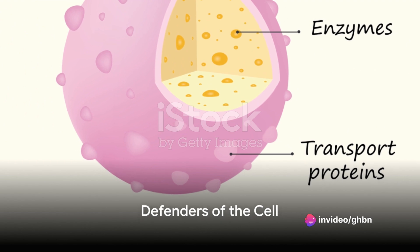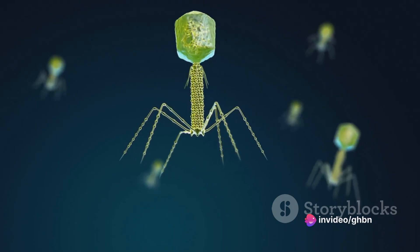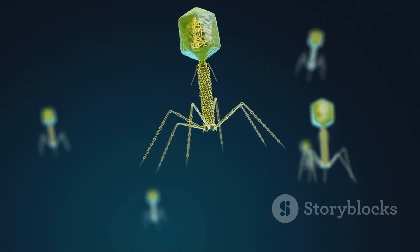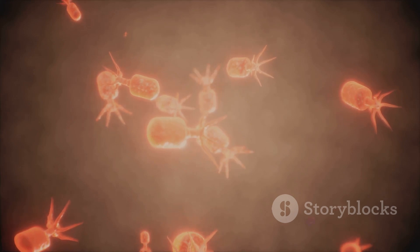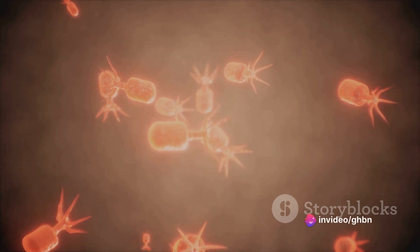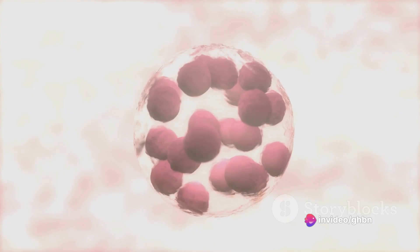But it's not all doom and gloom. Lysosomes are also the defenders of the cell. When a foreign object, like a bacteria or a virus, enters the cell, lysosomes spring into action. They engulf the invader and use their enzymes to break it down, effectively neutralizing the threat. So in a way, lysosomes are also the cell's personal security team.